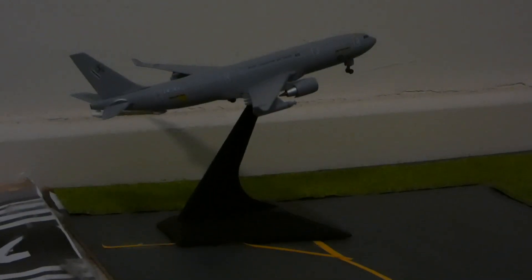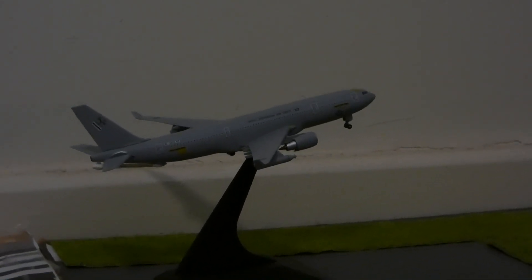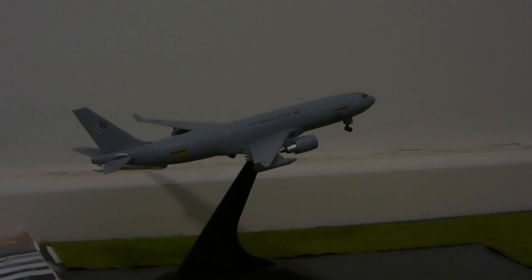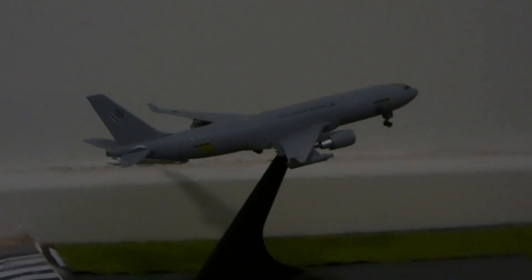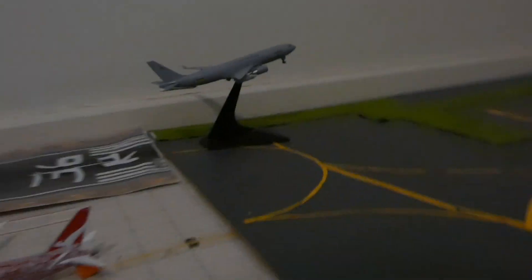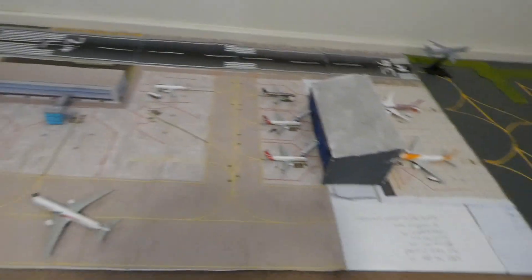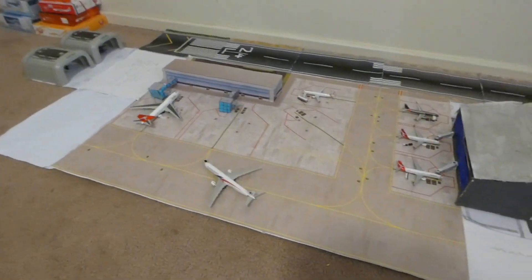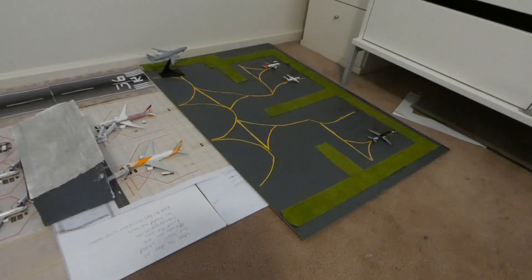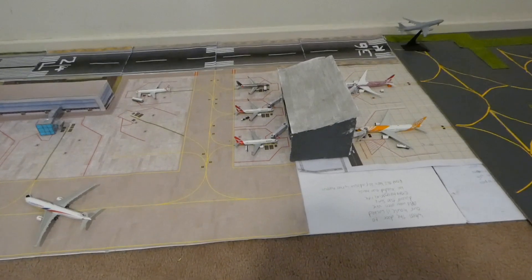Here we have the last aircraft of the update, which is the Royal Australian Air Force Airbus KC30A. This one has just rotated off runway 24 and is heading out to Amberley right now, just got that on a stand. That pretty much finishes off this airport update. I hope you have enjoyed it — if you have, please leave a like, comment and subscribe if you haven't already. Hope to see you in my next airport update. See ya!